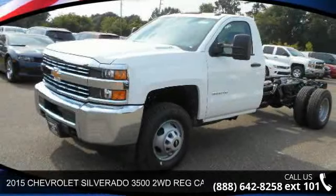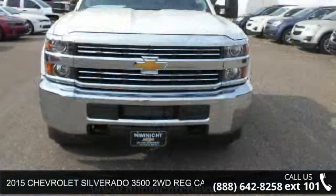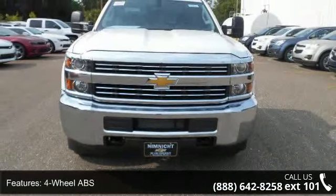Check out this 2015 Chevrolet Silverado 3500. If you are looking for an automobile with great features, look no further. Enjoy these notable features: